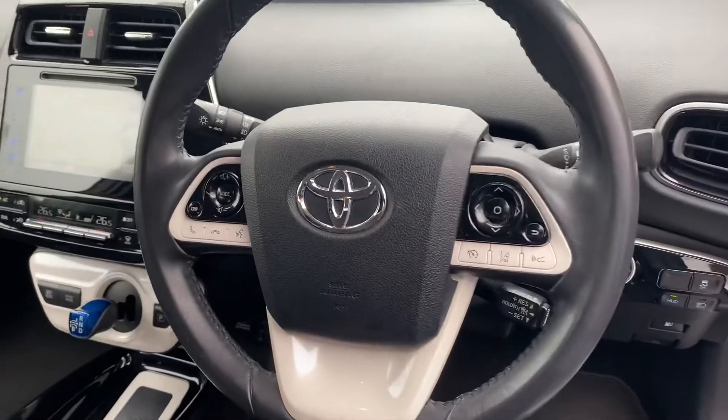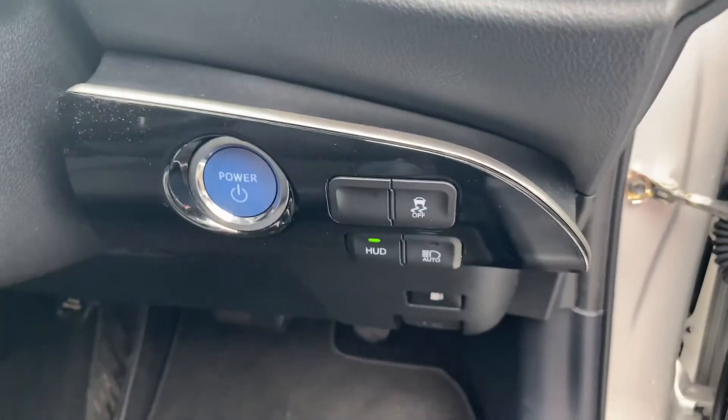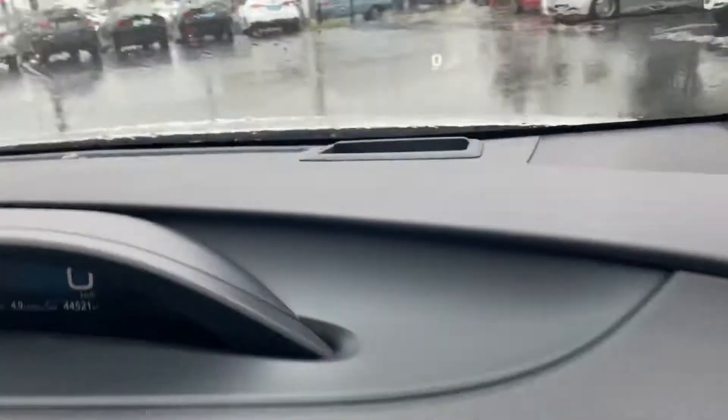Three-spoke multifunction steering wheel with adaptive cruise control, automatic lights, and push-button start. Toyota Safety Sense and a head-up display are also featured on this model.